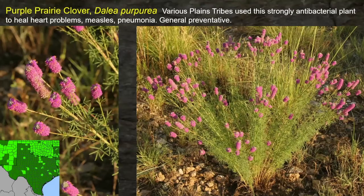Purple Prairie Clover is another one of our very showy wildflowers. Various Plains tribes used this as an antibacterial plant, and it was said to help heal heart problems, measles, and pneumonia, taken probably as a decoction like a syrup for general preventative medicine — the way some people take elderberry syrup now as a preventative. This might have been the elderberry of the Native American world.